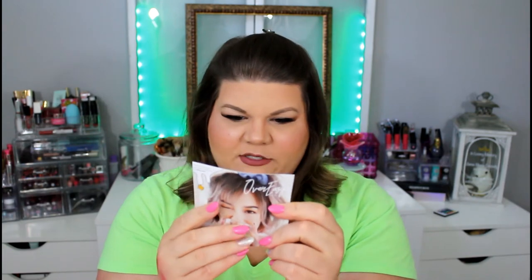This bag is so cute. Of course it says Ipsy on the tag like they usually do. Let's go ahead and see what I have in this bag — it feels pretty good, like it's a decent thickness this month. The theme is Over Easy — I'm guessing that's why we have the little egg here.